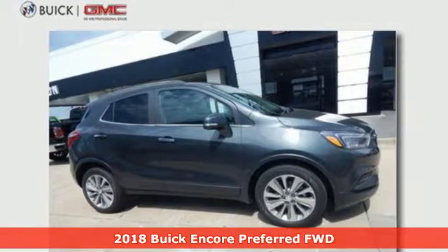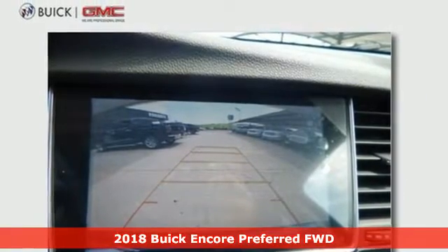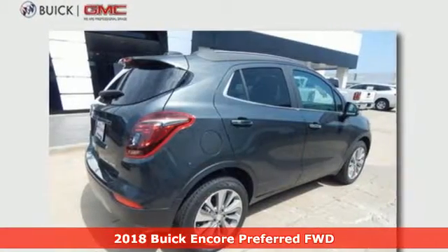It's a 2018 Buick Encore. Flexibility has never been more perfectly sized than with this stylish, nimble, and luxurious Encore.